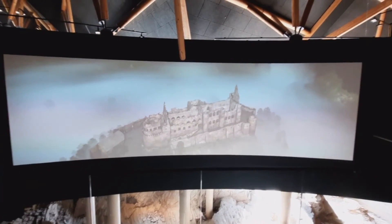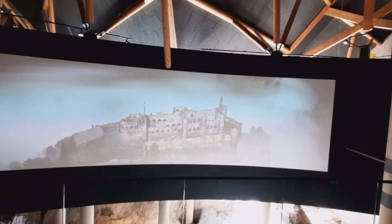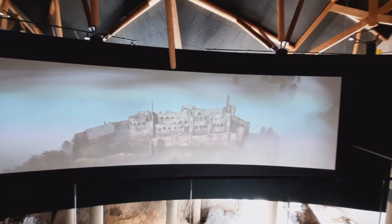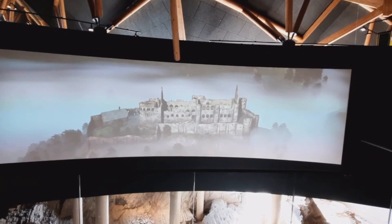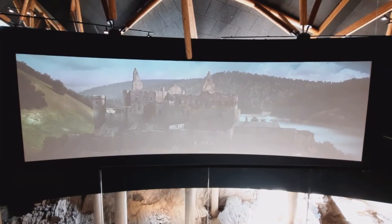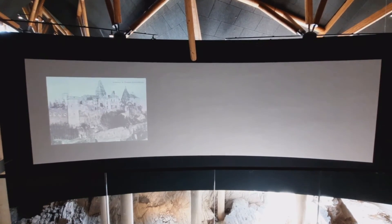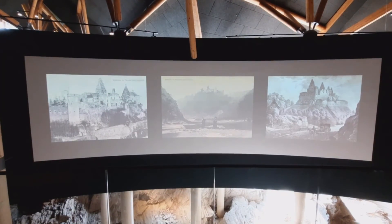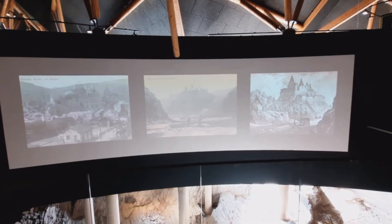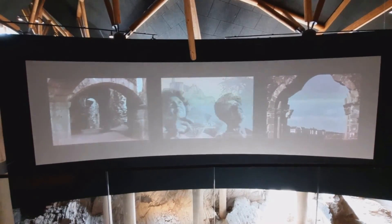In 1820, the king of the Netherlands, who then owned the castle, sold it to a resident from Vianden. The castle was subsequently used as a quarry and finally fell into ruin. During the romantic period, the ruins became a popular destination for locals and tourists, as well as an object of research for architectural historians.